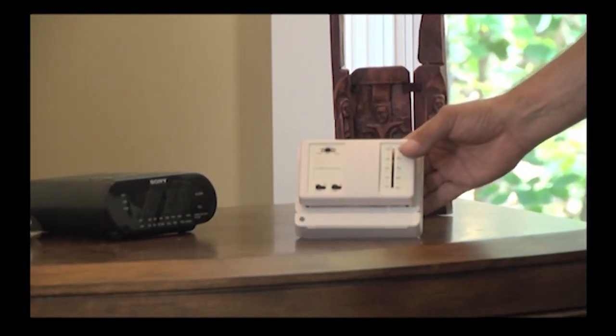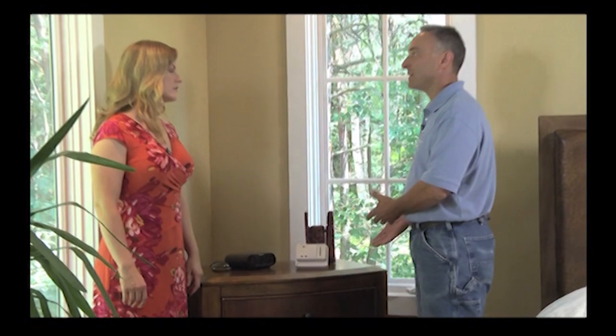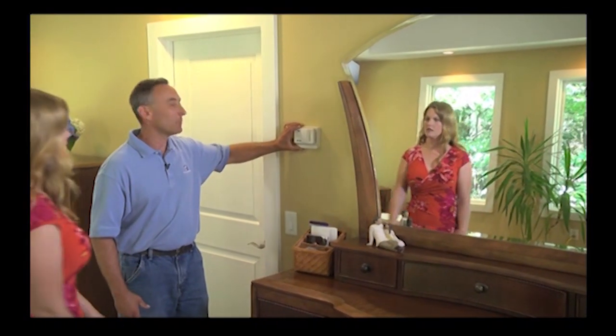Here we have your wireless thermostat that controls your Hot Pod. It gives you the option of having it here on the nightstand next to the bed, or we can mount it on the wall and make it more permanent.